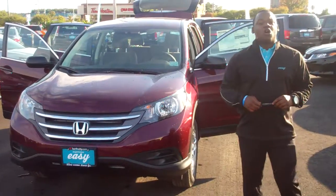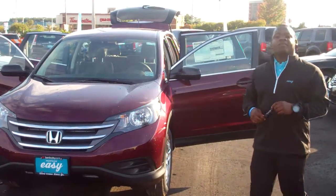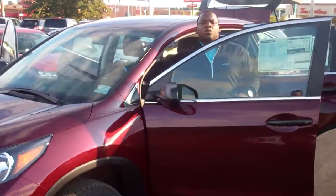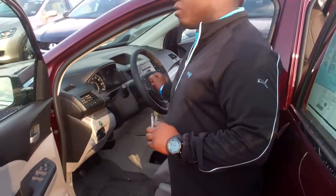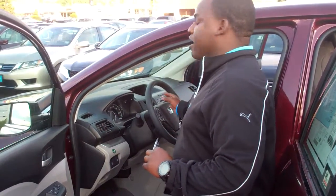Hi, my name is Stefan from Berlin City Honda and I want to thank you for inquiring on the 2014 Honda CR-V. This vehicle is going to come equipped with the dual front airbags and the side curtain airbags. It will also come standard with the Bluetooth capability, the Pandora interface, and a backup camera.